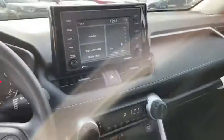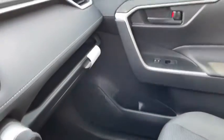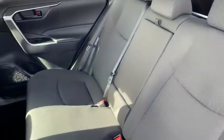Power windows, overhead console, brake assist, panic alarm, remote keyless entry, tachometer, rear window wiper, front reading lamps, front bucket seats, tilt steering wheel, driver vanity mirror.